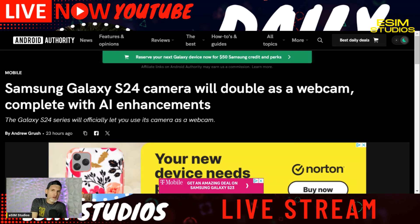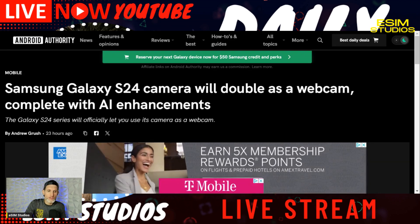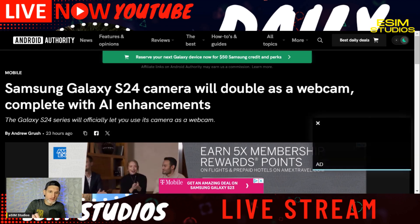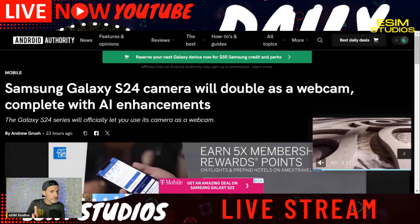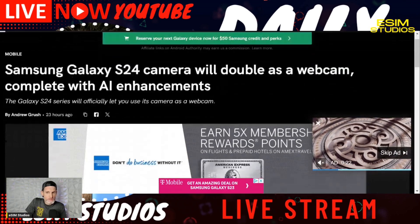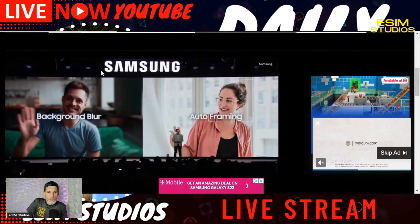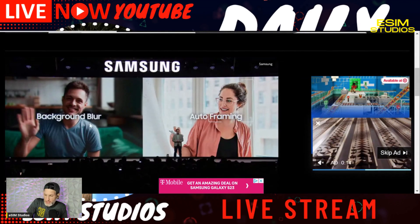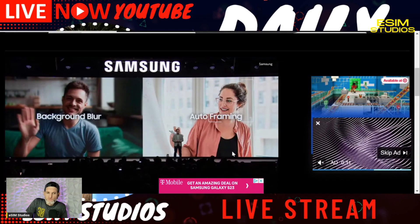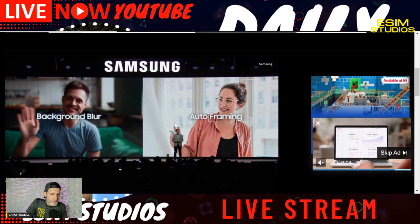It's similar to what Pixel has done. Last week, Pixel activated this on the new Pixel 8 series — not many people know — you can use your device as a webcam. Samsung's version looks more advanced because they're throwing AI into it: it shows background blur and auto framing as options.